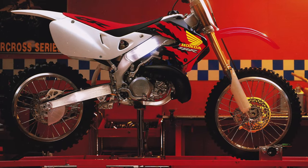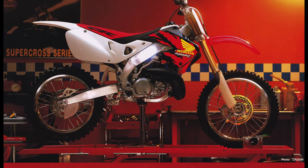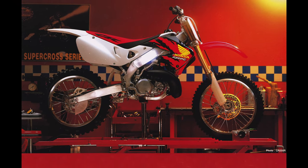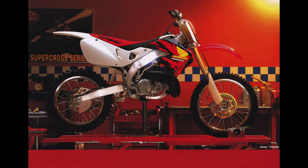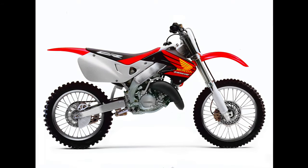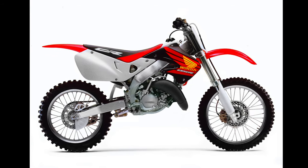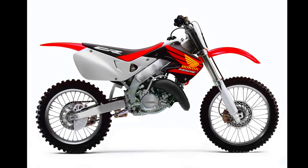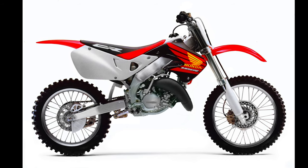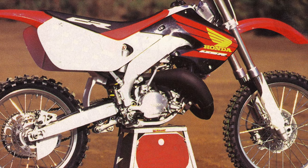This machine, while beautiful to look at and incredibly trick, proved a rather controversial machine on the track. Its motor continued to be one of the best in the class, but the new aluminum chassis provided a harsh and unforgiving ride that few people actually appreciated. For 1998, Honda pulled out all the stops and introduced their first all-new CR125 in five years. The redesigned machine adopted a scaled-down version of the CR250R's alloy chassis and mated it to an updated 125 mill.